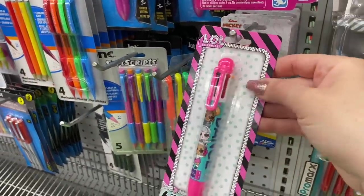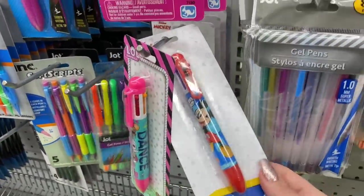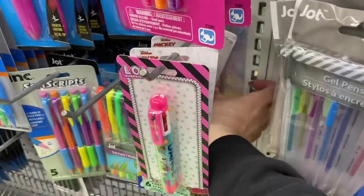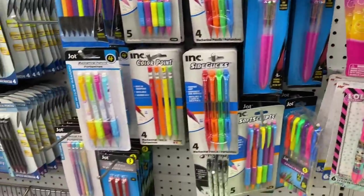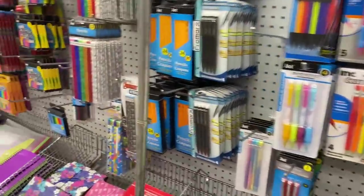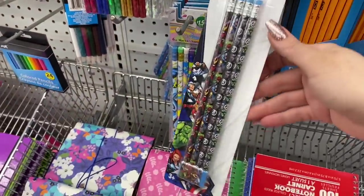Oh, this is so freaking cute — and there's Disney Mickey Mouse and the Princesses! These are the click pens. They have a bunch of pens here, but oh — here's some Avengers, though they're pencils.